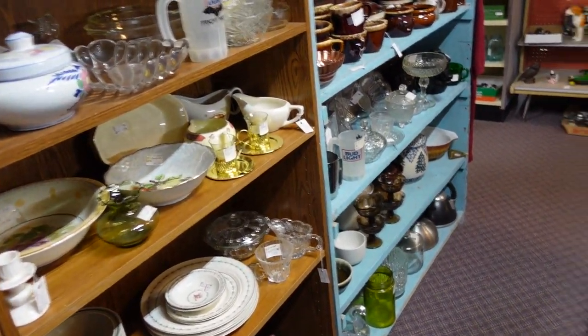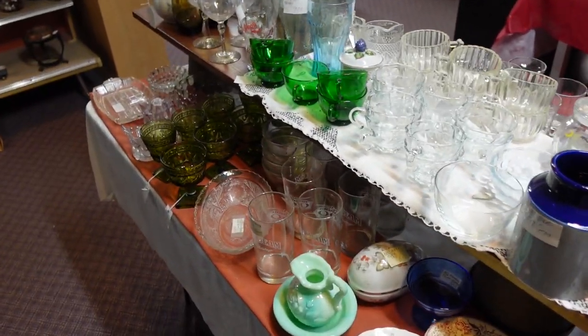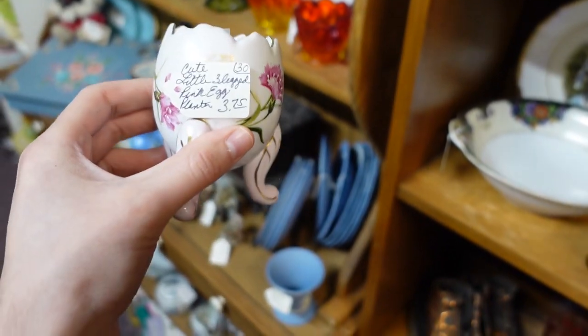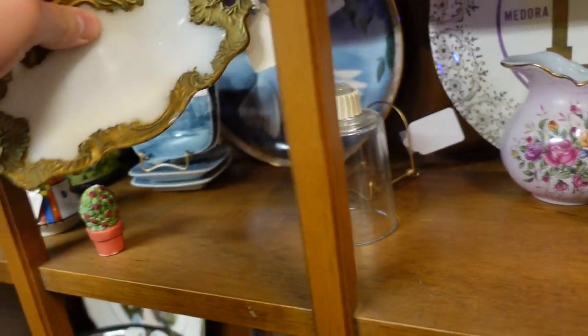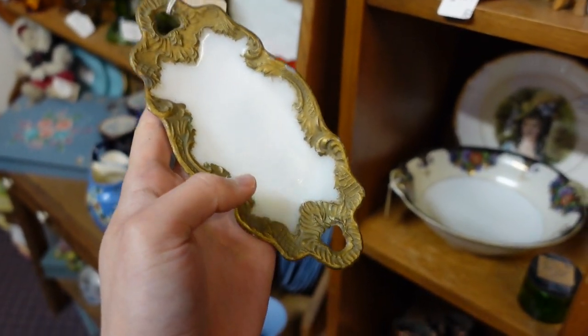Let's see — yeah, they've got a lot of stuff. I'll be darned — another egg. This one is a cute little guy: $3.75. Oh, there's a milk glass tray. I'm going to get my little egg — $4. I like that. I'm going to get that little tray as well.